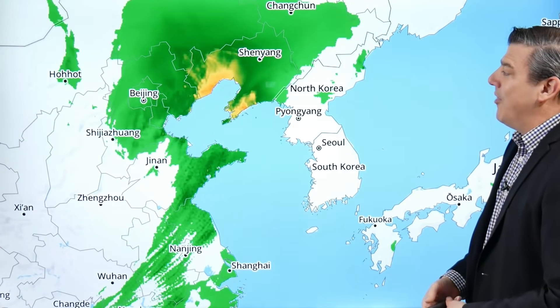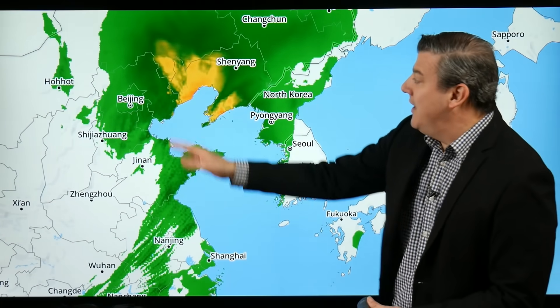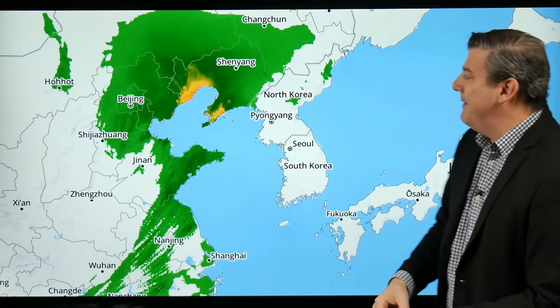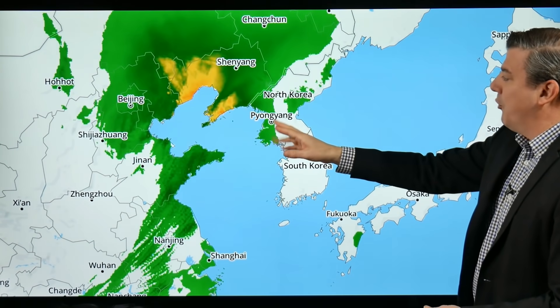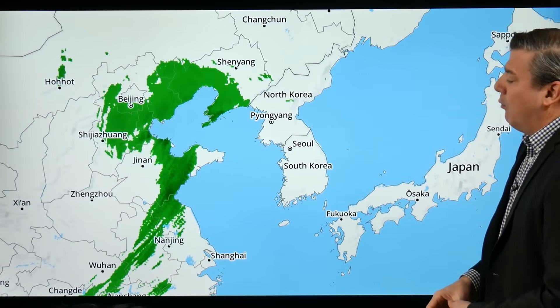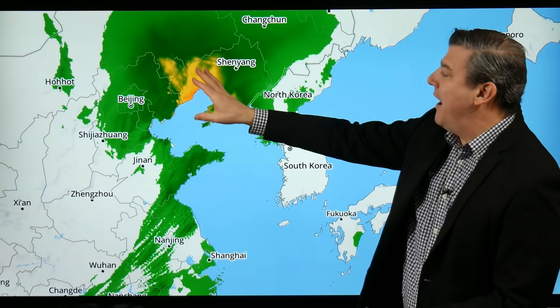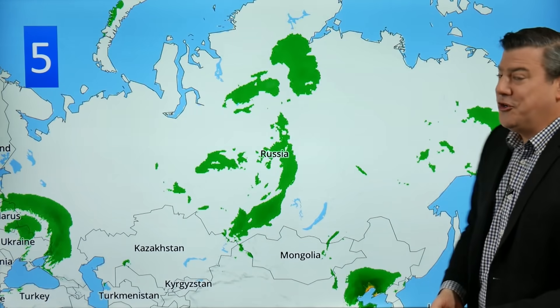Number four on our list takes us into Asia — parts of China and Korea are getting a new low pressure system after the tropical storm last week. This is another system driving in more rain, with the bulk of that rain actually falling east of Beijing. Some big totals around Shenyang could be getting up over 100 millimeters. That rain pushes into North Korea — Pyongyang gets some rain — and there are also some rain features in Seoul, although not very much. The bulk of the rain is still up around China.